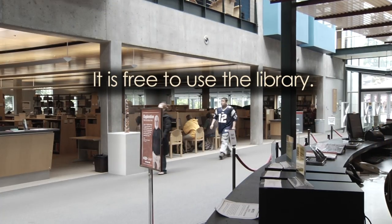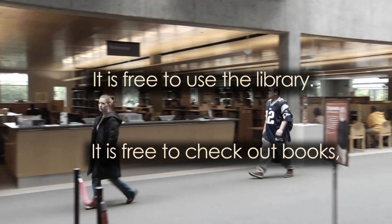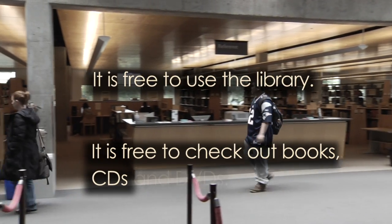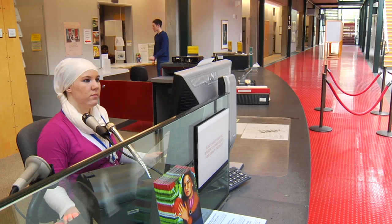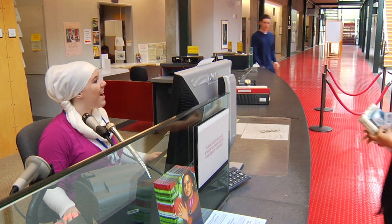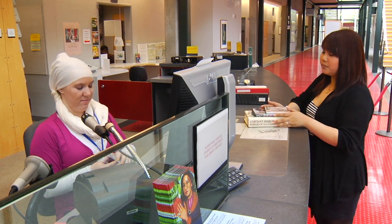It's free to use the library. It's free to check out books, CDs, and DVDs from the library. To check things out from the library, take them to the circulation desk.